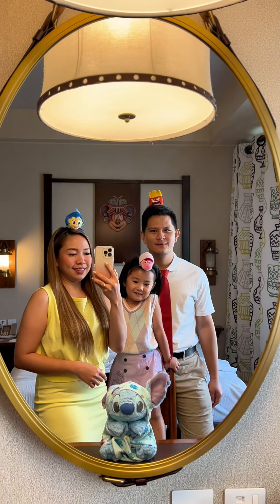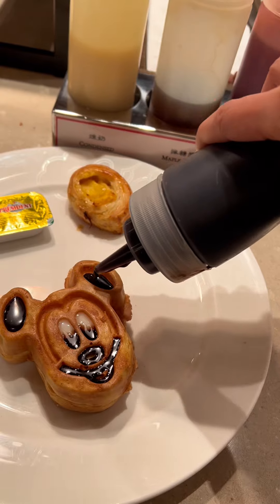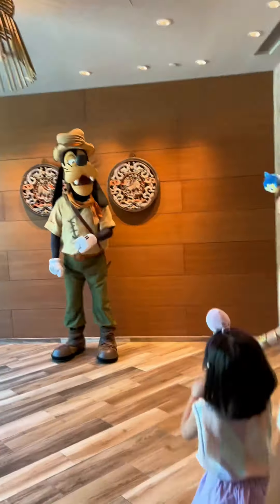We had breakfast at Dragon Wind and everything here looks yummy. So we tried a bit of everything. We're also amazed by the character-shaped food that you can decorate with your favorite cereal flavor. Yummy! And there's more — we get to meet and greet Goofy!